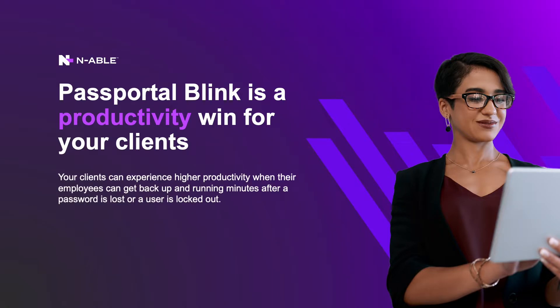They consume technician resources and cause unwanted downtime for clients that cannot log in and, as a result, cannot work. The current remediation process for password reset tickets is not only time-consuming for your technicians, but also causes a significant security vulnerability for both you and your clients.